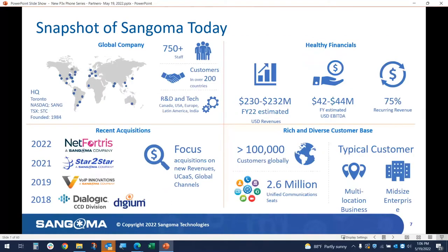This is a real busy slide, so I'll just touch on a few things. We're about 750 or so staff worldwide. The most important financial to notice is the one on the far right where it says recurring revenue — 75% in this industry is a very high recurring revenue, and that's a very good thing. You'll notice the Net Fortress logo and Star to Star, the other company purchased last year. We have over 100,000 customers globally and probably over 2.6 million communication seats worldwide.